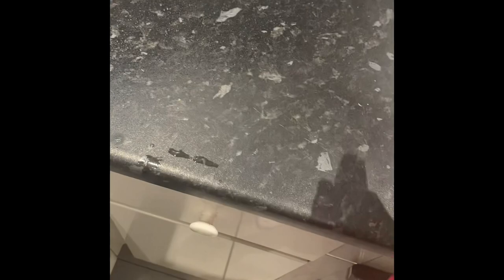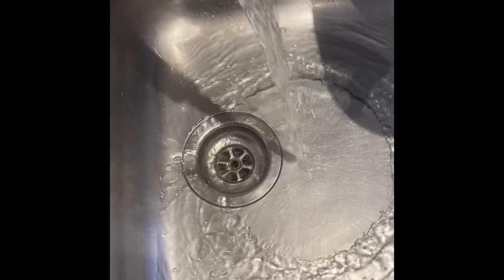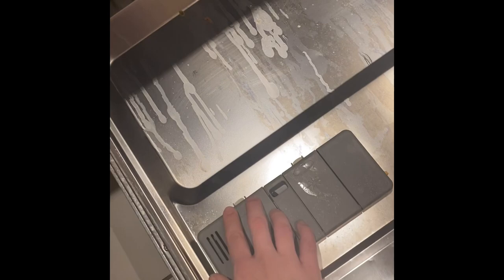I always use the Pink Stuff to spray down the sides. I get a wet cloth and wipe down the sides really quickly. I always pour a little bit of Zoflora down the plug hole because it really helps the sink smell a lot nicer — it can get quite smelly after all the washing up. Then I put everything back and that's mostly the kitchen done.